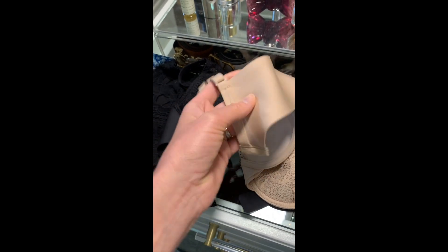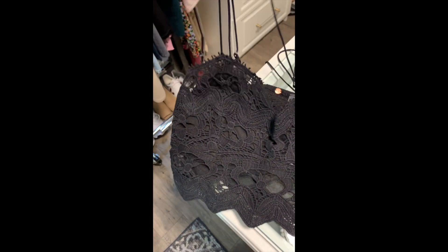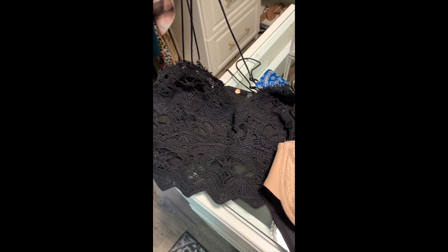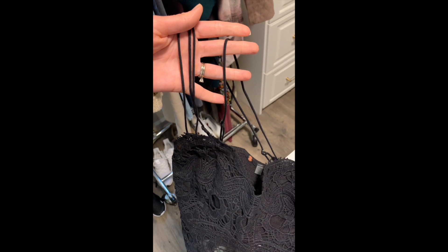Last but not least is this Free People bralette. I have this in black — I already have it in white as well, but I picked this one up during the sale. It's such a great layering piece. The straps are super delicate and it's a fun little peekaboo with certain off-the-shoulder tops or lower V-cut things.